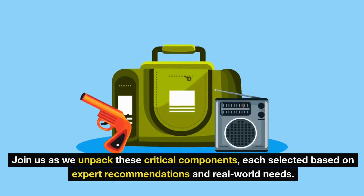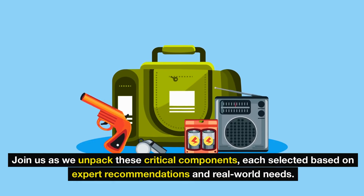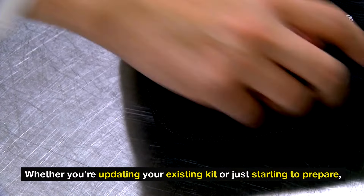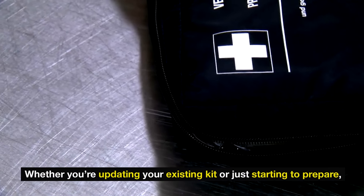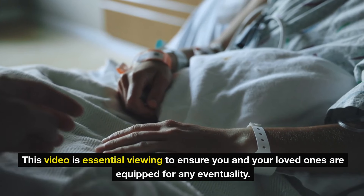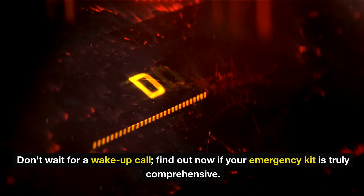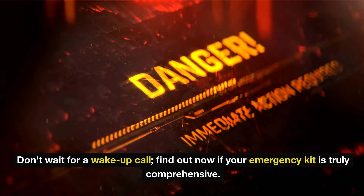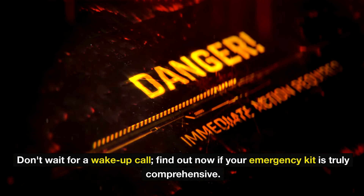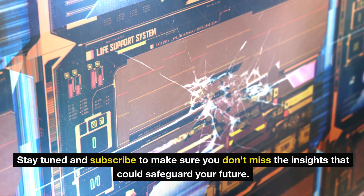Join us as we unpack these critical components, each selected based on expert recommendations and real-world needs. Whether you're updating your existing kit or just starting to prepare, this video is essential viewing to ensure you and your loved ones are equipped for any eventuality. Don't wait for a wake-up call. Find out now if your emergency kit is truly comprehensive. Stay tuned and subscribe to make sure you don't miss the insights that could safeguard your future.